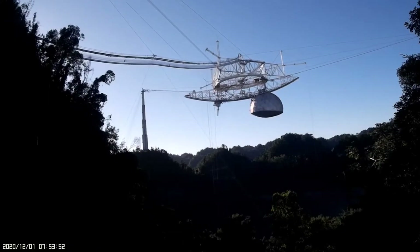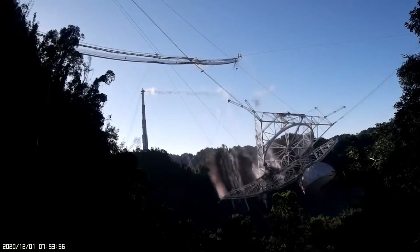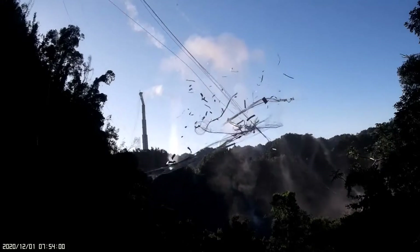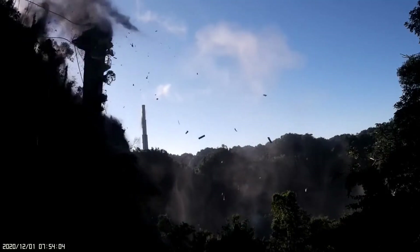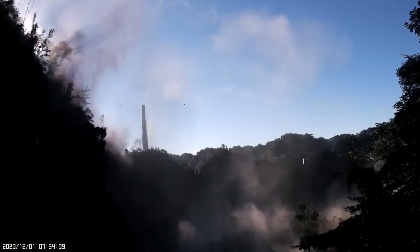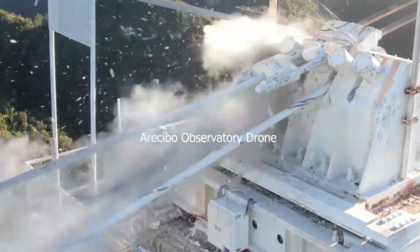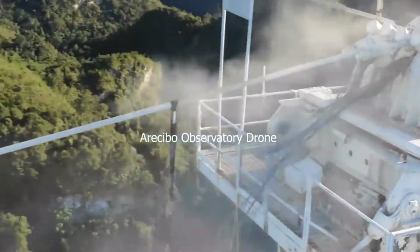The video of the collapse comes from a monitoring system put in place in the wake of the cable failure. Due to the danger of further cable breaks, the NSF had instituted a no-go zone around each of the three towers that supported the cables. With no personnel around to get close enough to inspect the cables, the staff started monitoring them using daily drone flights, one of which was actually in process during the collapse.